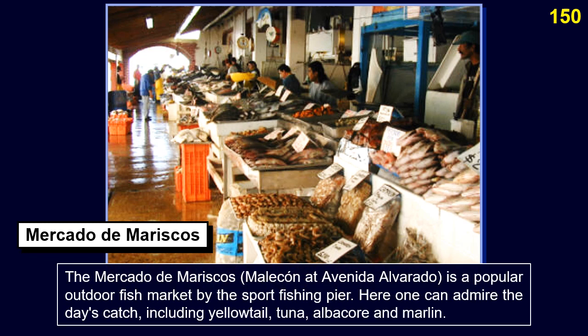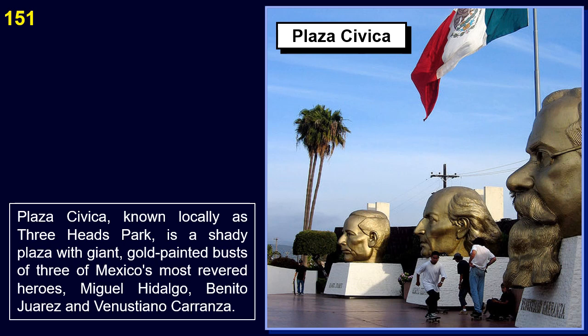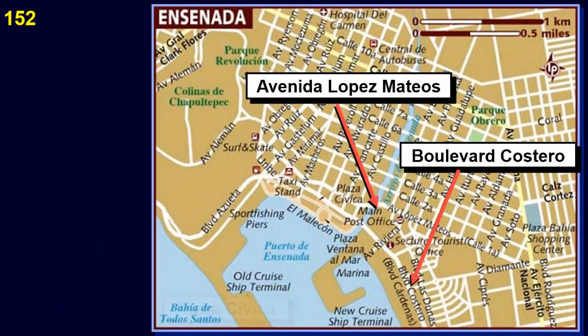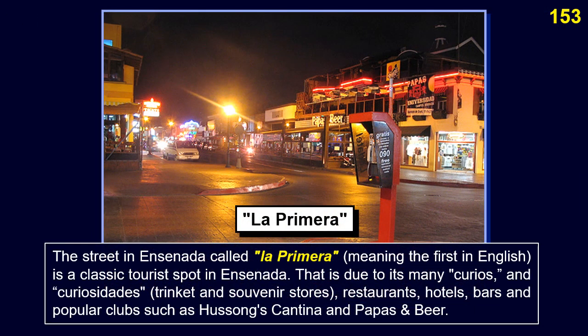The Mercado de Mariscos at the Malecón at Avenida El Dorado is a popular outdoor fish market by the sport fishing pier, where one can admire the day's catch including yellowtail, tuna, albacore, and marlin. Plaza Cívica, known locally as Three Hugs Park, is a shady plaza with giant gold-painted busts of three of Mexico's most revered heroes: Miguel Hidalgo, Benito Juárez, and Venustiano Carranza. The street in Ensenada called La Primera (meaning 'the first') is a classic tourist spot with many curio and souvenir stores, restaurants, hotels, bars, and popular clubs such as Hussong's Cantina and Papas and Beer.